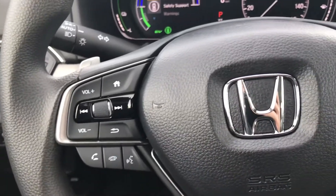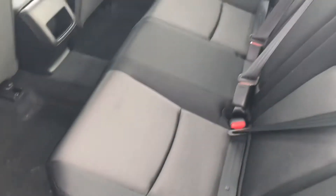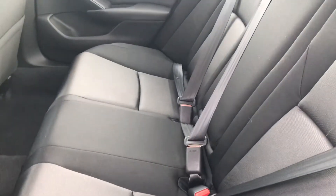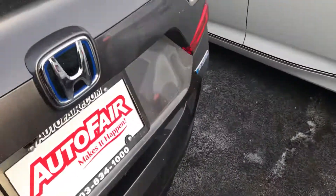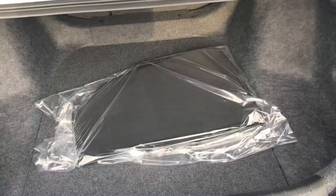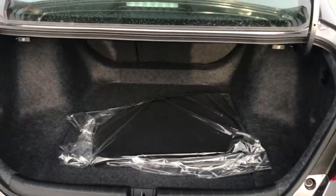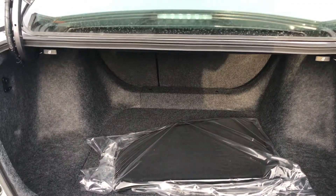Let's take a quick look at the back seat and the trunk. In the back, you have plenty of space for three passengers and a center armrest. This vehicle also comes with a multi-angle backup camera built in right over here. Opening up the trunk, you can see there's plenty of space back here. And if you need a little more room, you can pull on the tabs on the left and right-hand side to collapse the seats and get all the way into the cabin.